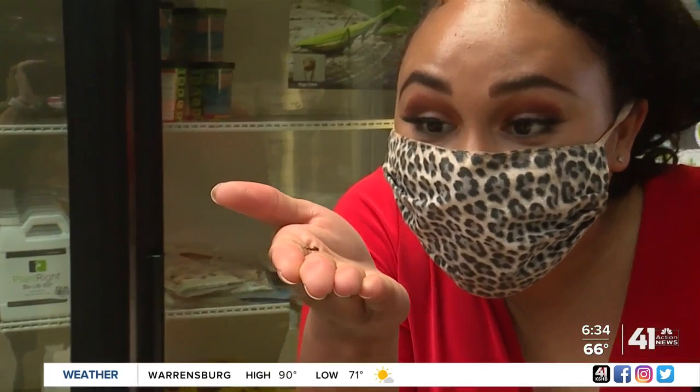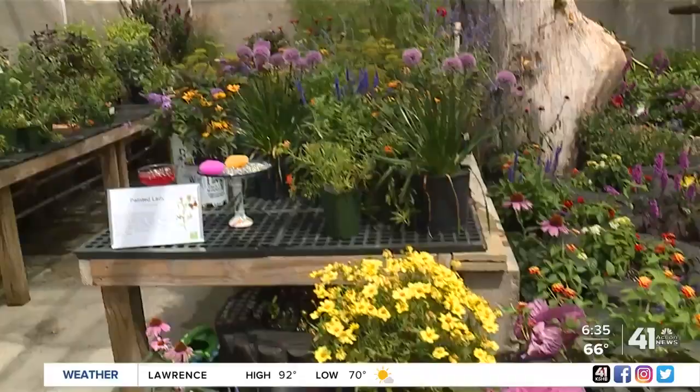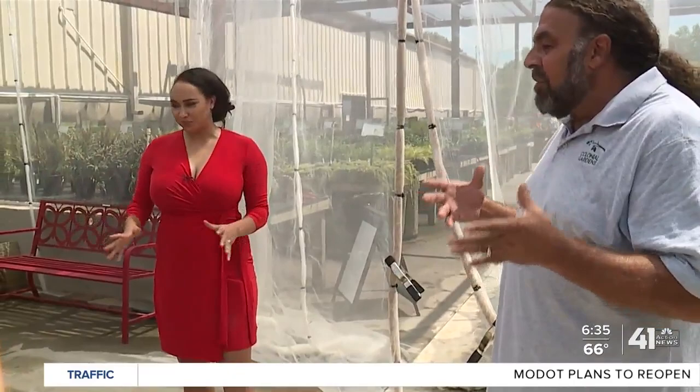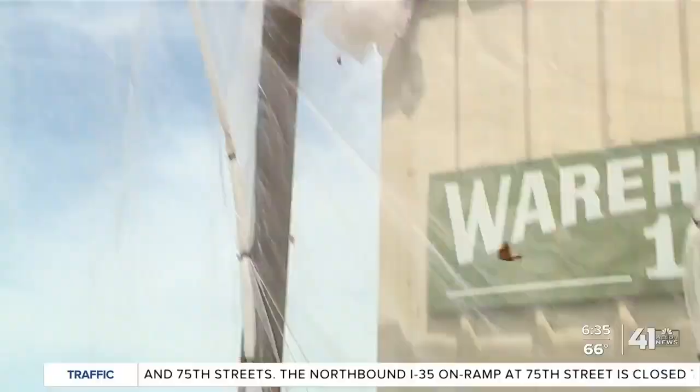After making friends with the ladybugs, it's time to introduce their brand new butterfly garden. It's a mix of native plants and other plants that butterflies like for nectar. Some of the plants in here are ones butterflies will lay their eggs on, and then the caterpillar will emerge, eat that plant, turn into a chrysalis, and then emerge as a butterfly. The whole life cycle of the butterfly is going on right here in the tent.